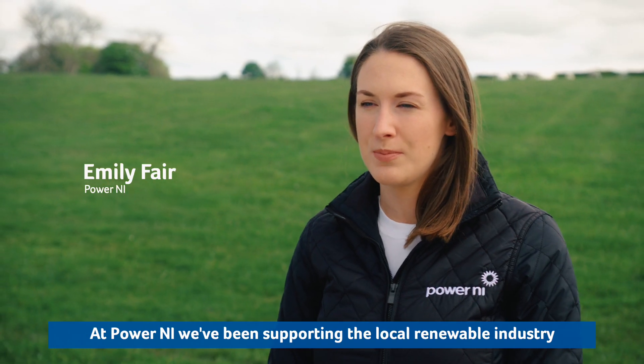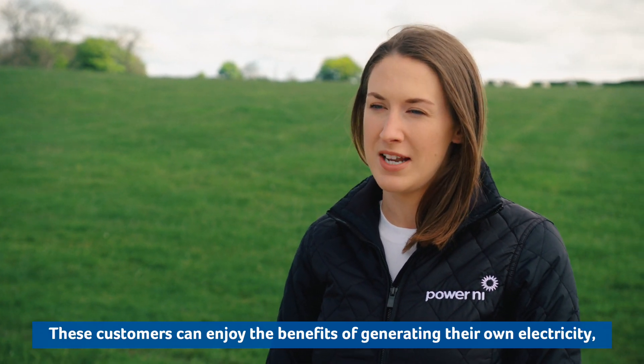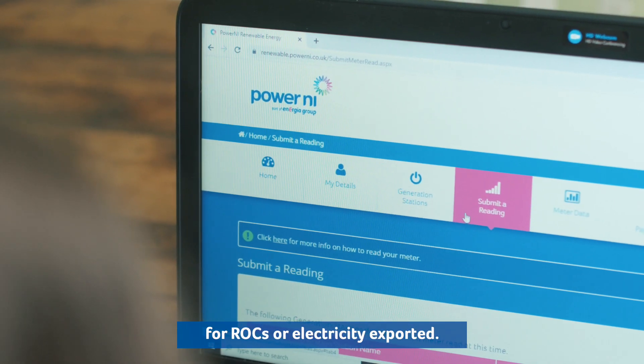At Power9 we have been supporting the local renewable industry for over 12 years with over 9,000 renewable customers. These customers can enjoy the benefits of generating their own electricity, therefore reducing their electricity bills and receiving payments for electricity exported.